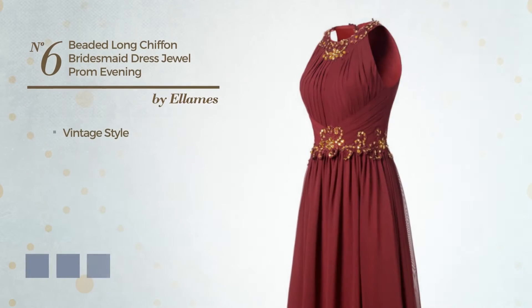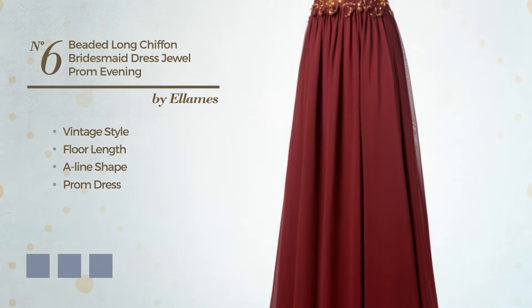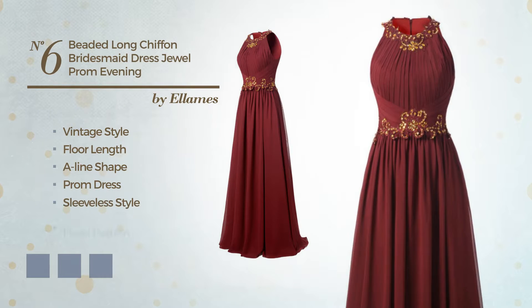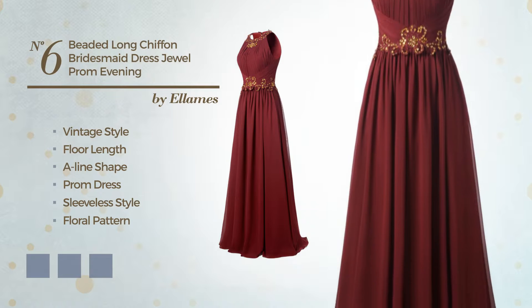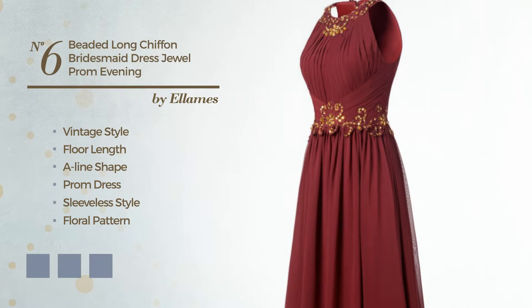Number 6. A blend of vintage and elegant in this floor length A-line prom dress. Featuring sleeveless style with a floral pattern, as well as a belt and a ruched bodice, produced with comfortable chiffon, embellished with rhinestones. Available in 20 color variations — for instance, black ink, blue, and blush.